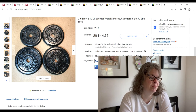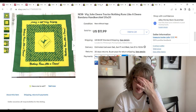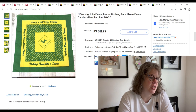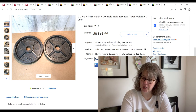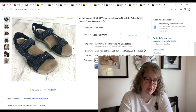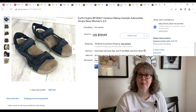This John Deere bandana was brand new. Justin picked it up at the bins for only 11 cents by weight. It sold for $11.39 and we made an $8.34 profit. And these two 25-pound Fitness Gear Olympic weight plates sold for $58. We paid $15 and made a $30.94 profit. The last item on this day were these Earth Origin Beverly sandals. We got them at the bins for $1.50, they sold for $16.99, and we made an $11.61 profit.